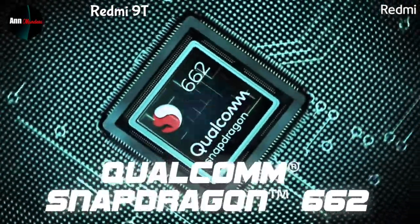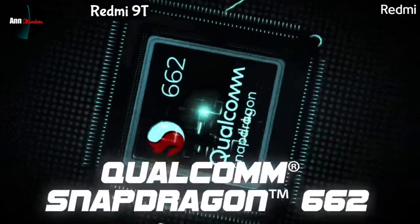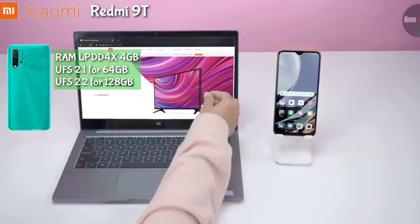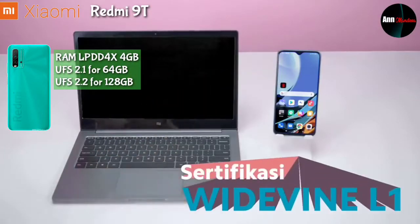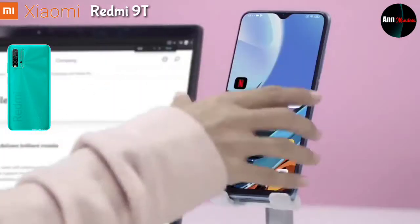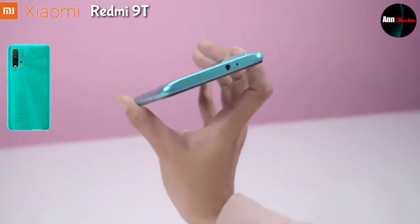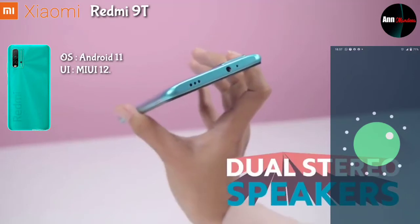Xiaomi Redmi 9T ini menggunakan chipset Qualcomm Snapdragon 662 yang berjalan di 11nm, dipadukan dengan RAM berteknologi LPDDR4X sebesar 4GB. Penyimpanan internal menggunakan teknologi UFS 2.1 untuk 64GB dan UFS 2.2 untuk 128GB. Prosesornya octa-core 2.0GHz dengan Adreno 610 sebagai GPU, dan sistem operasinya Android 11 dengan basis MIUI 12.